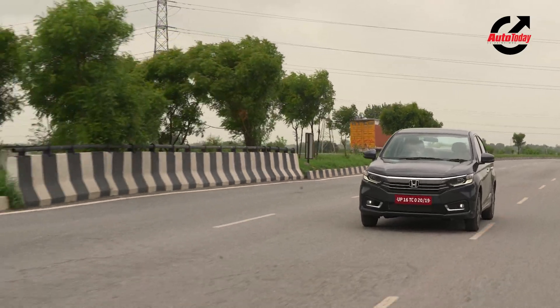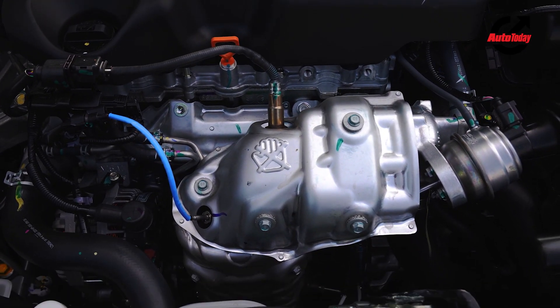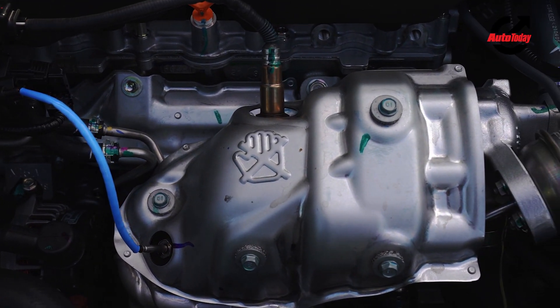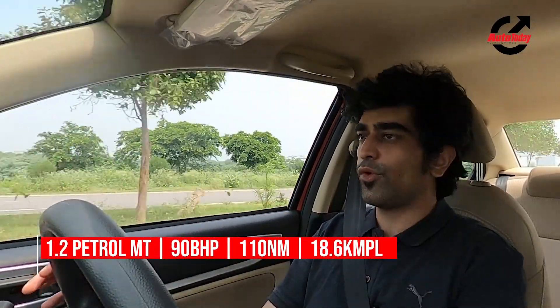In terms of the engines on offer and transmission options, nothing changes. You get a 1.2-litre petrol motor and a 1.5-litre diesel motor. Both are available with a 5-speed manual transmission or a CVT. The power outputs, the torque outputs, the fuel efficiency rating — everything is exactly as it was before.